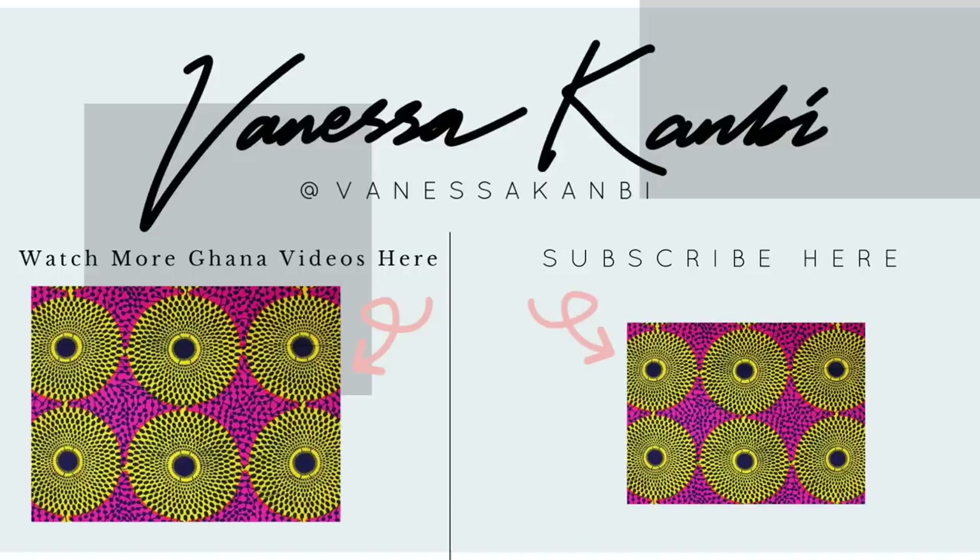Don't forget to hit that subscribe button if you haven't done so already, and if you have, thank you so much. I've recently started a Patreon — I'll put a link in the bio — and I'll be uploading exclusive content there monthly, including some live Q&As. See you soon!